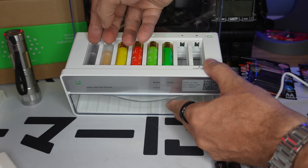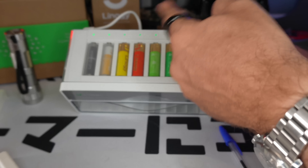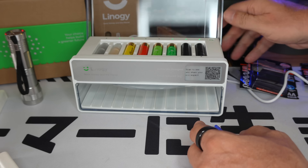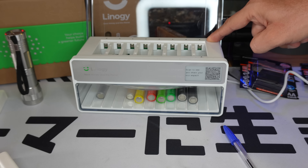At the bottom there is a drawer where your batteries fall once charged. Two options: wait until all batteries are recharged and they all fall into the bin, or keep pressing the button and the batteries will fall in individually.